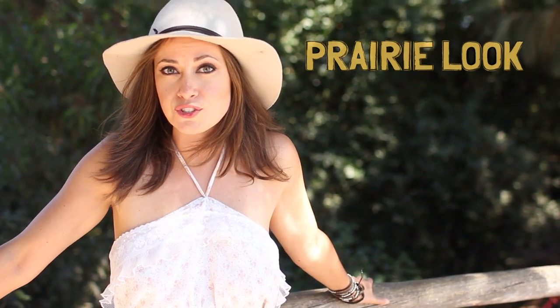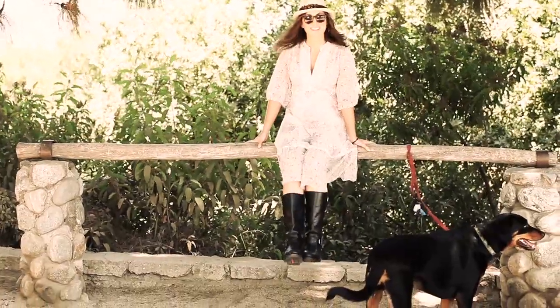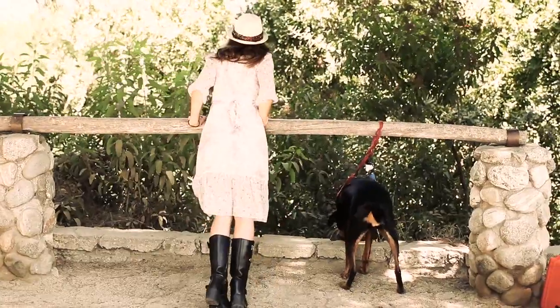They're on a lot of runways too — Anna Sui especially had a lot of prairie dresses on her runway. I'm excited about this trend because I'm obsessed with prairie dresses. I've been collecting them for years and I know how to find them.